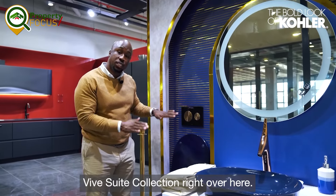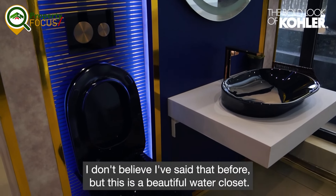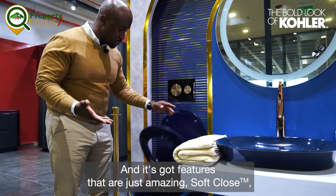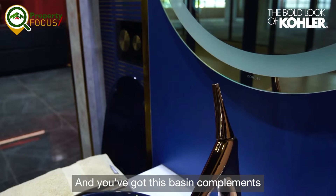This is the Vive Suite collection right over here. You've got your very beautiful water closet. I don't believe I've ever said that before, but this is a beautiful water closet and it's got features that are just amazing — soft close, beautiful, very nice flushing items.